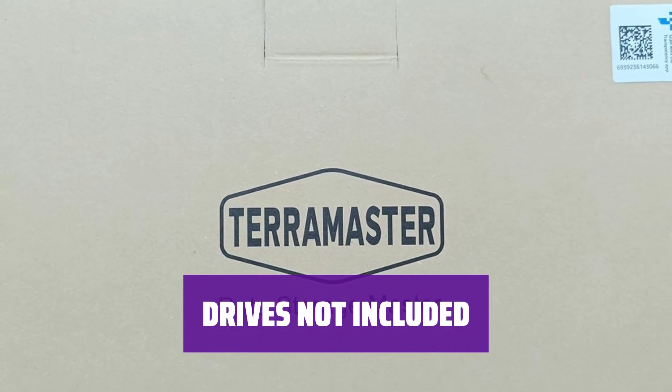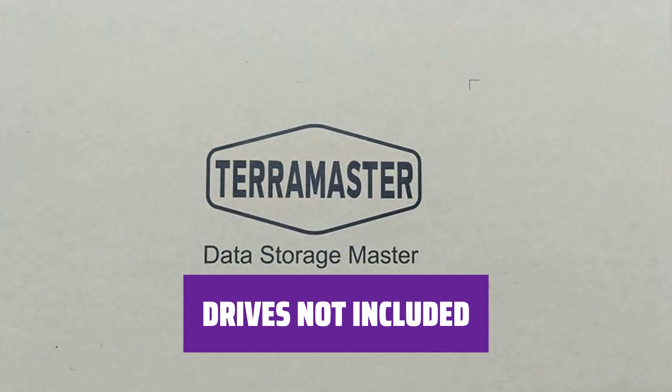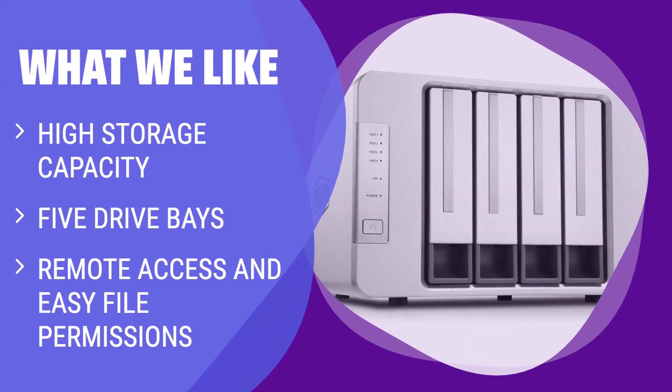Please note that drives are not included with the Teramaster F5-221 — be prepared to purchase drives separately to maximize the storage capabilities of this device. If storage capacity is your top priority, the Teramaster F5-bay cloud storage is the one for you. With up to 90TB of storage, 5 drive bays, remote access, and easy file permissions, it's perfect for medium-sized offices. Keep in mind that drives aren't included, but if you need a lot of storage space, this device has got you covered.